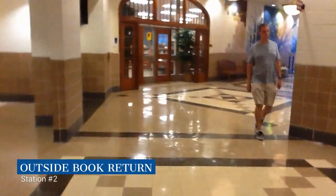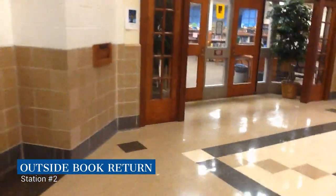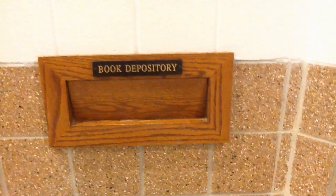This is station number two, the outside book return. You don't always have to go into the LRC in order to return your books. We have a convenient outside of the LRC book depository or book drop. Simply place your book inside the book drop slot and we'll get it checked in for you.